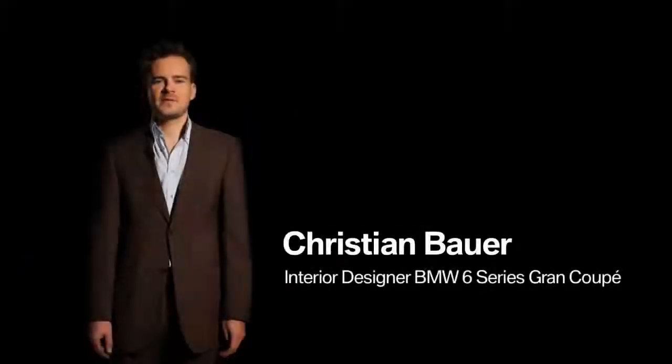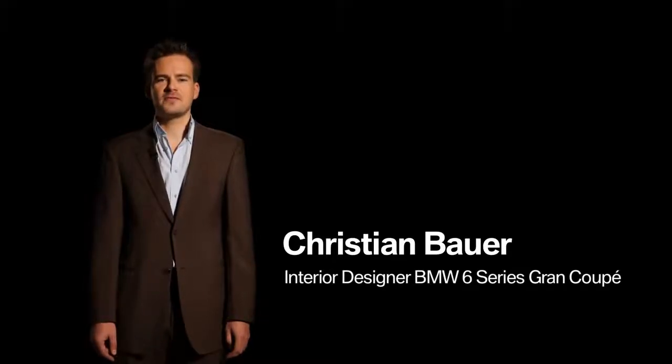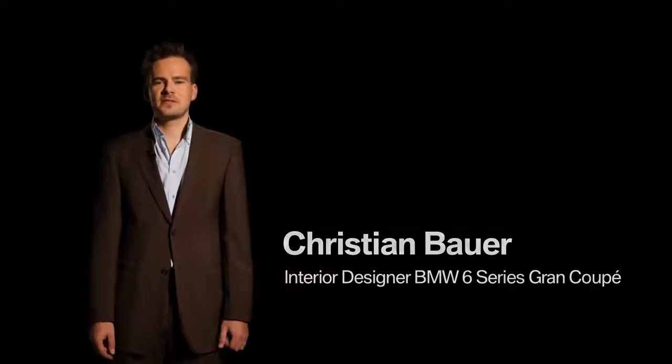Hello, my name is Christian Bauer and I am the interior designer of the BMW 6 Series Grand Coupé.